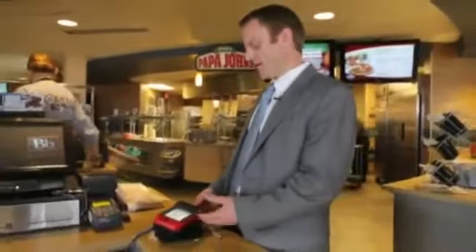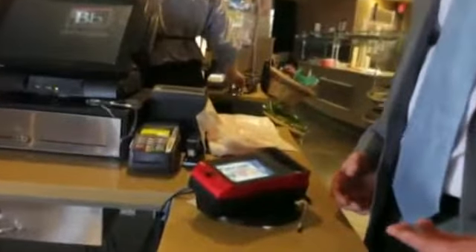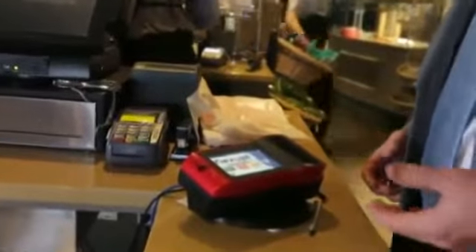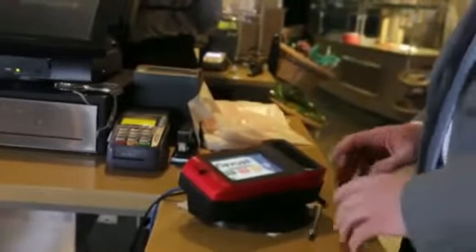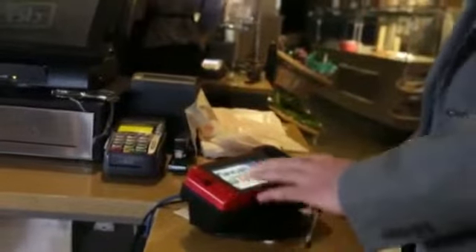So this is the machine here. It looks much like a normal debit card machine, except this is where you would put your finger. And then it has some prompts.